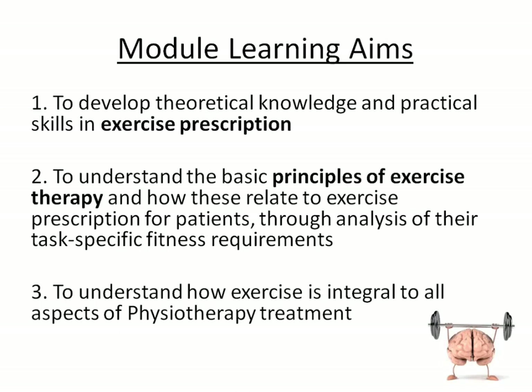These principles will be related to task-specific and functional fitness. We have to understand that exercise is integral to all aspects of physiotherapy treatment: musculoskeletal, neuro, cardiorespiratory, burns and plastics, amputees, paediatrics, geriatrics — everything involves exercise.